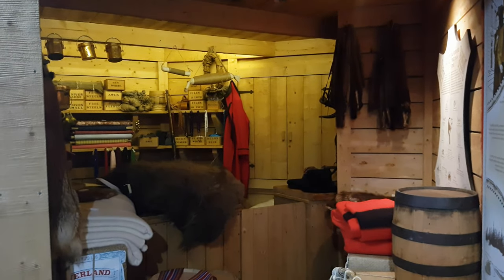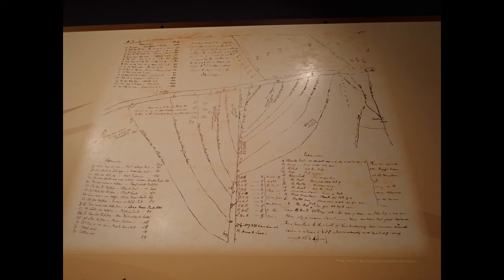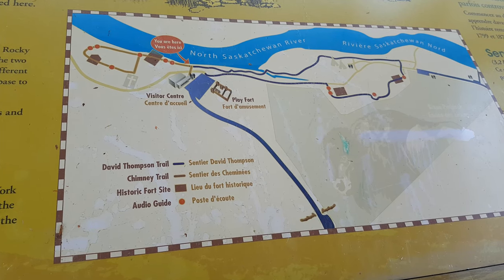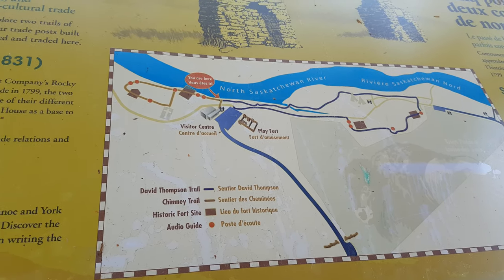Very small, but gives a decent idea. This shows the Native American populations in the area, and this is a map by David Thompson — both from around the 1800s. And this is an outside map showing the paths along the river.